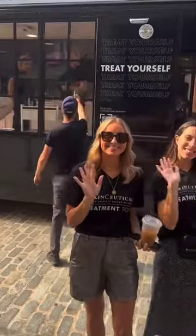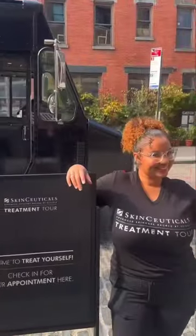Seriously, I was not expecting to have such quick results. Highly recommend. All in all, this was just what my skin needed to kickstart fall.